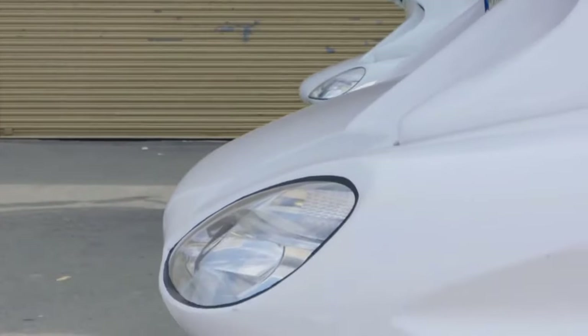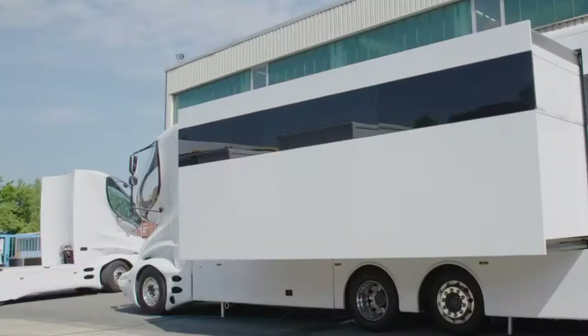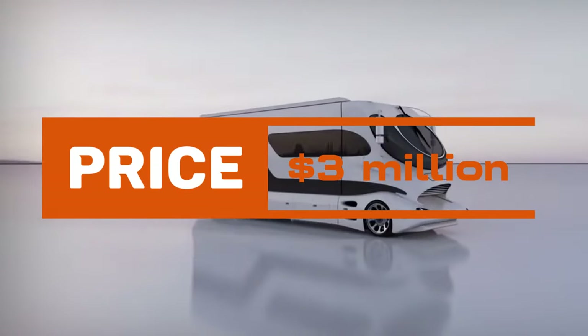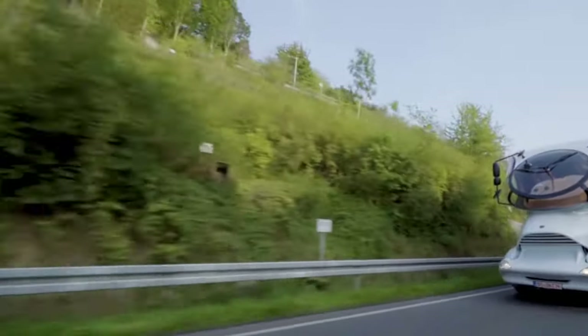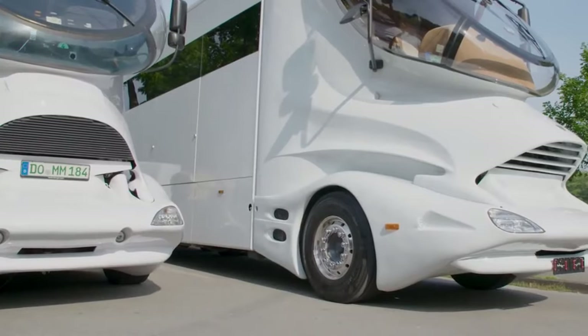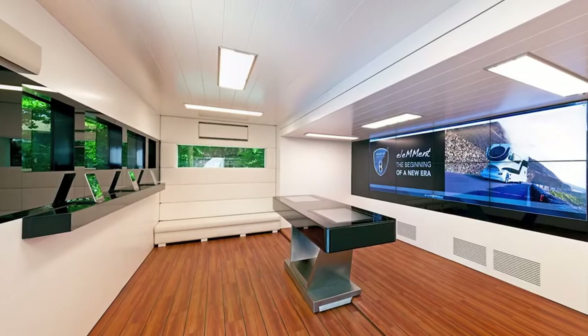And finally, claiming the crown as the world's most expensive RV is the Marchi Mobile Element Palazzo. Priced at a staggering $3 million, it blends elements from motorsports, aviation, and yachting. With a sky lounge, panoramic views, and top-notch amenities, it's a mobile mansion redefining luxury on the road.